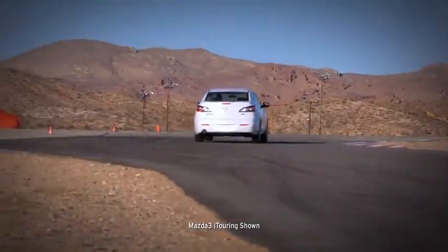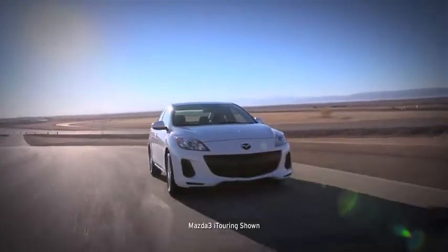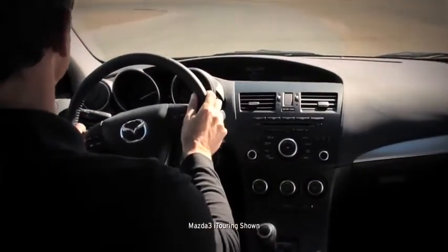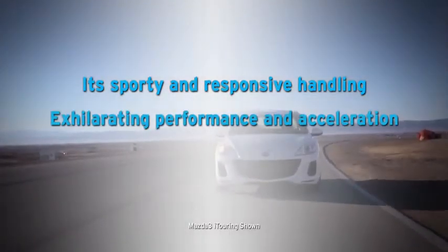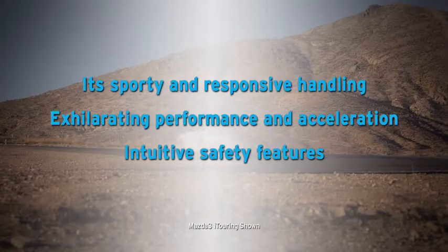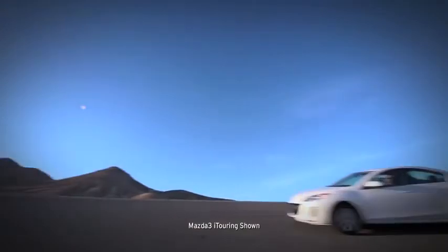With such excellent handling and an affordable package, it's no wonder that Mazda 3 has earned so many glowing accolades. But what you'll really notice behind the wheel is its sporty and responsive handling, exhilarating performance and acceleration, and intuitive safety features. So get out there and enjoy the road — your Mazda 3 is waiting.